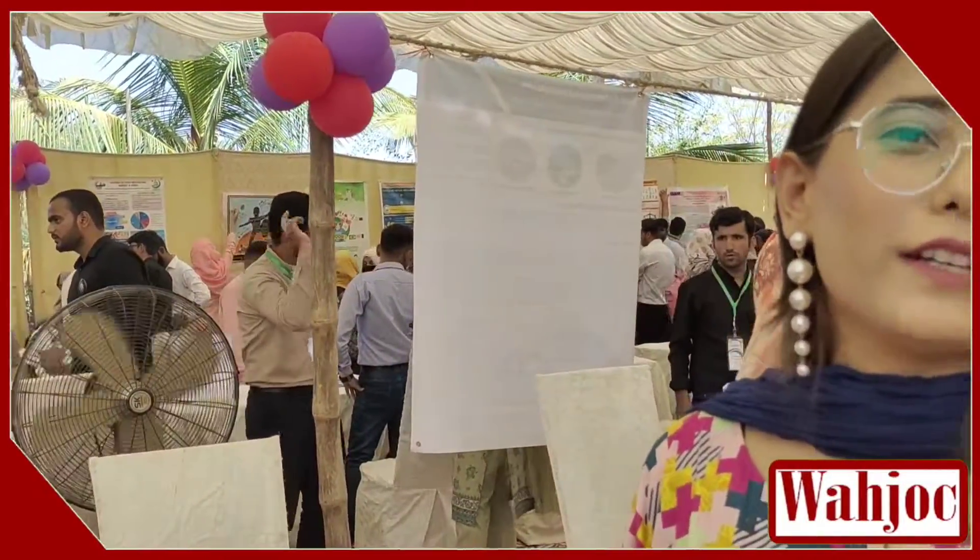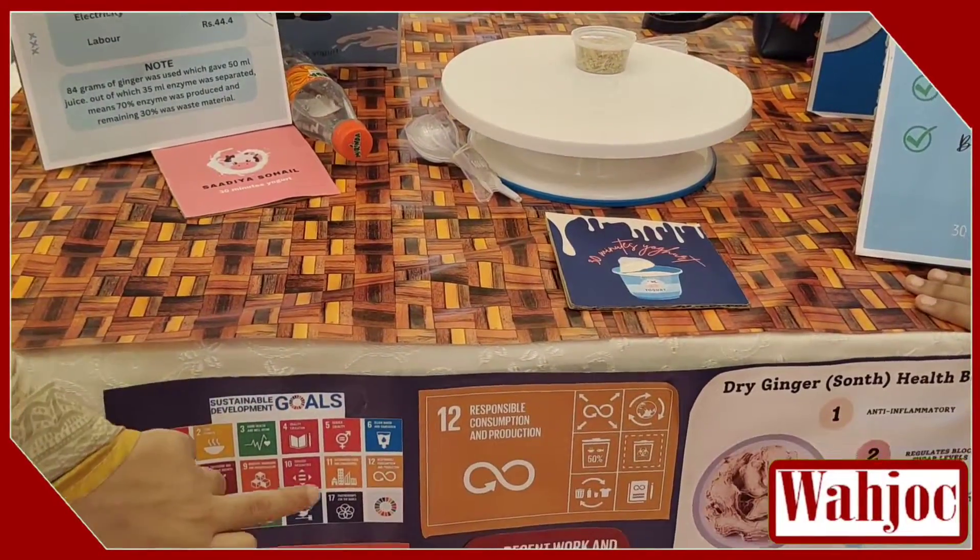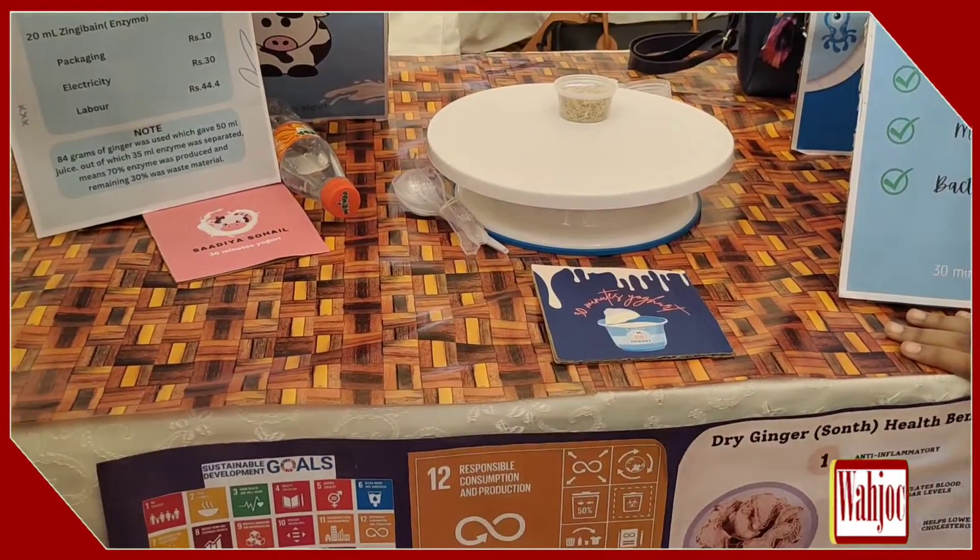We have to implement our product in line with Sustainable Development Goals: Goal No. 8, Goal No. 9, and Goal No. 12.